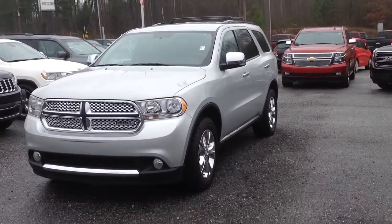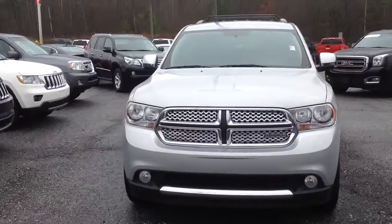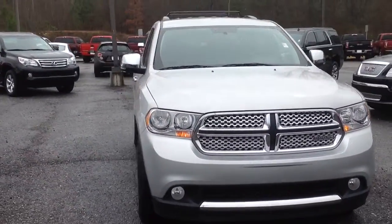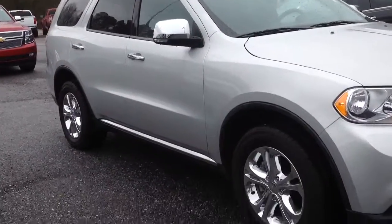Hey, this is Jimmy up here at Jimmy Britt Chevrolet. This is our 2012 Dodge Durango. It's got the remote start, silver with chrome wheels.